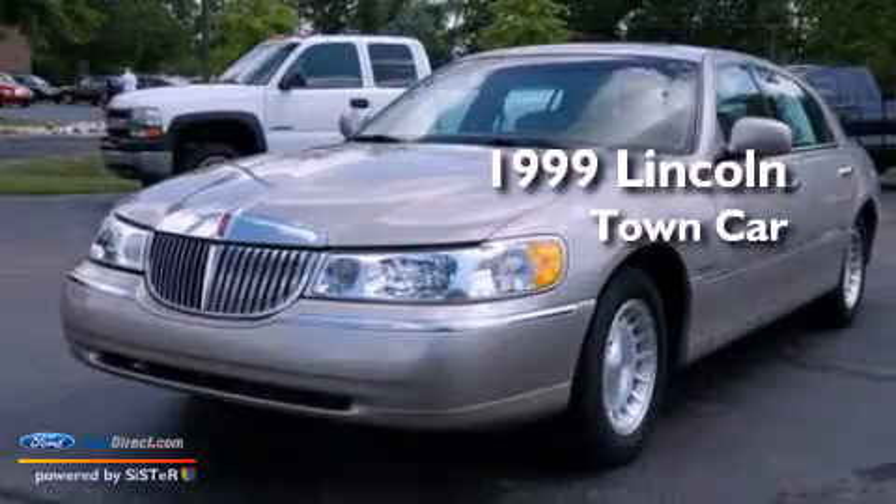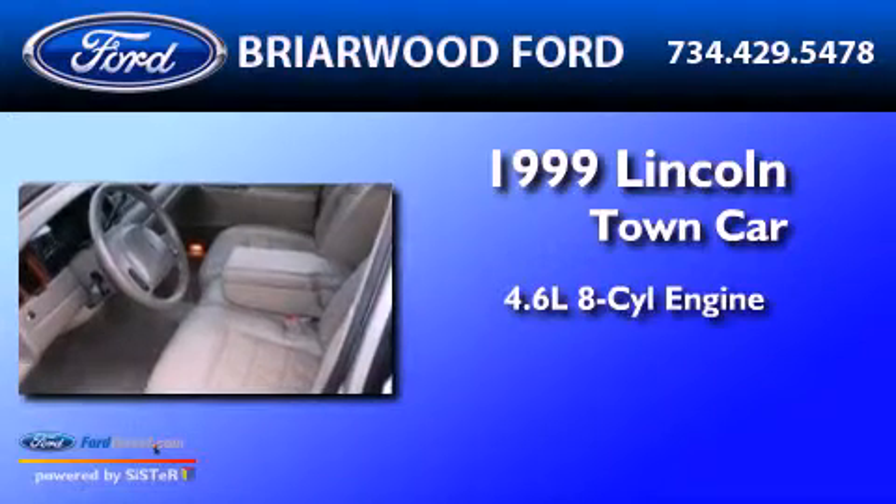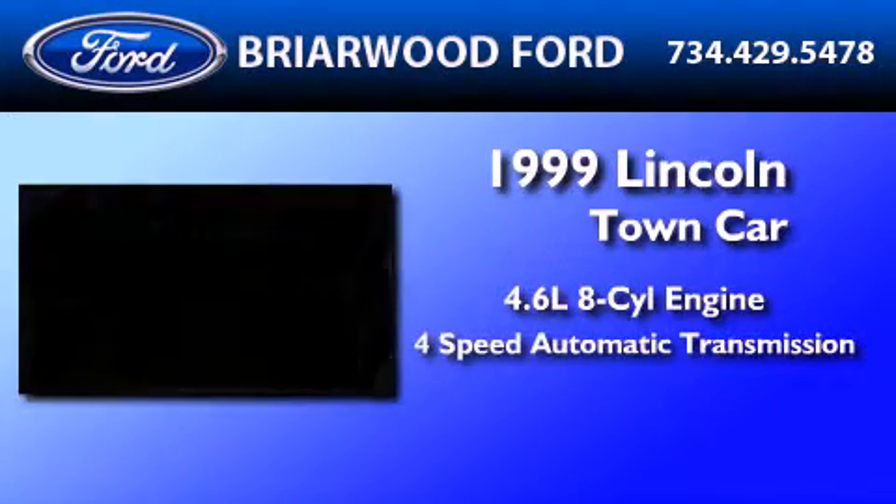This is a 1999 Lincoln Town Car. It has a 4.6-liter 8-cylinder engine and a 4-speed automatic transmission.